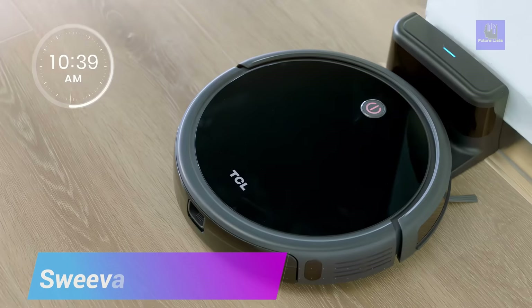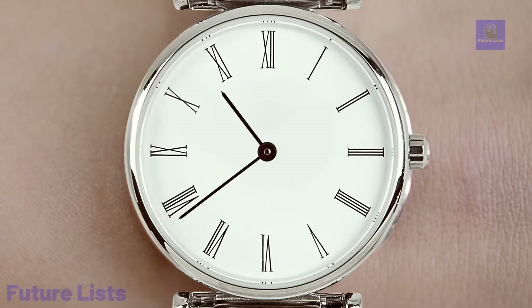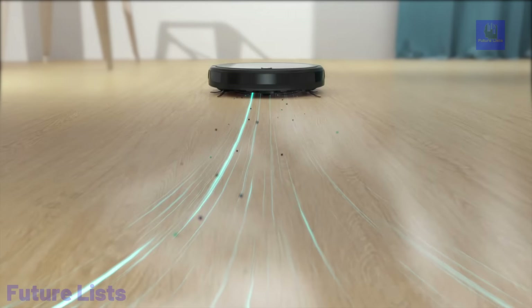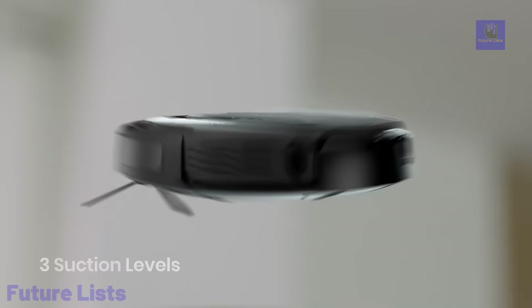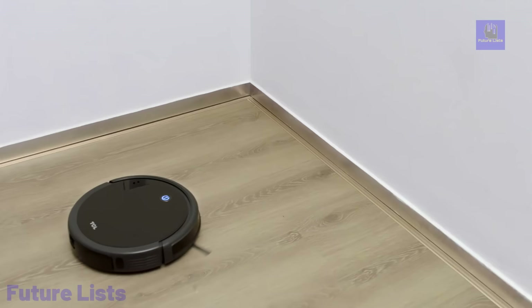Introducing the Suiva 6000 Smart Robot Vacuum, a cutting-edge cleaning solution. With laser-guided navigation, it maps your entire home in real-time, supporting up to five different maps for multi-floor versatility. Equipped with UEC clean technology, Suiva acts as a shield, eliminating bacteria and viruses on your floors.